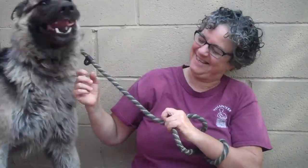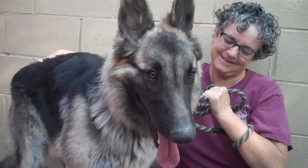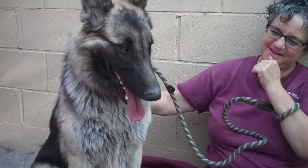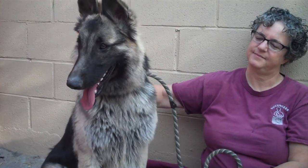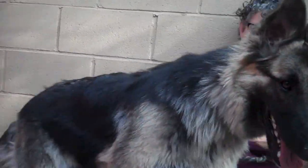This is Fluffy B. Fluffy B's ID number is A5132066 and she is a one year, one month old German Shepherd who came into the shelter as a stray on November 21st. She weighs 75 gorgeous pounds and came in from the Bolton Park area.